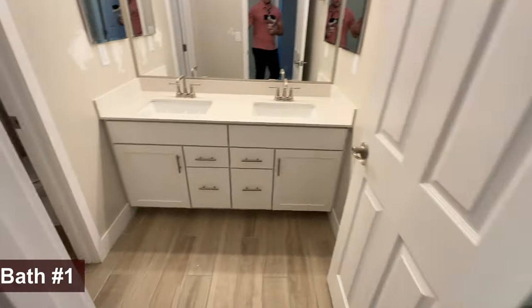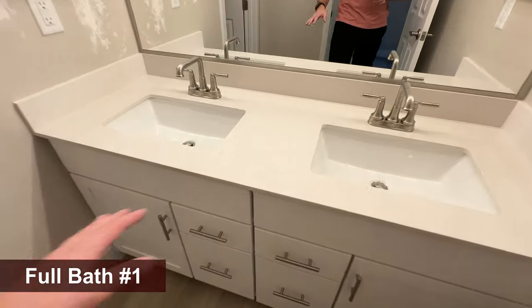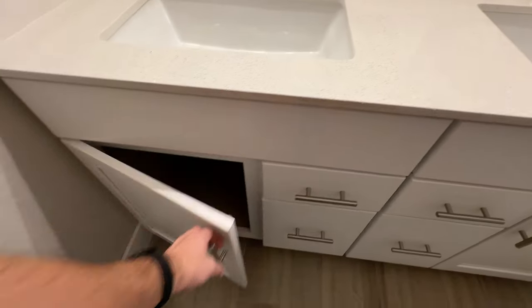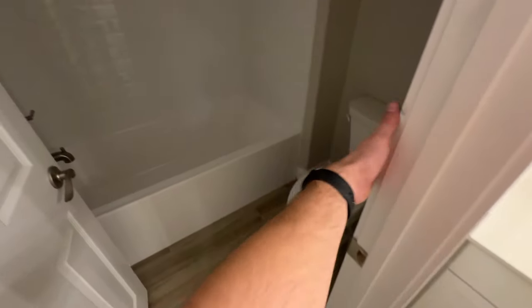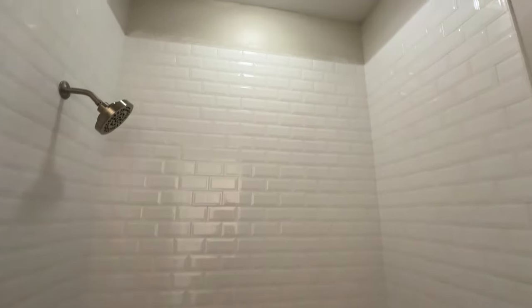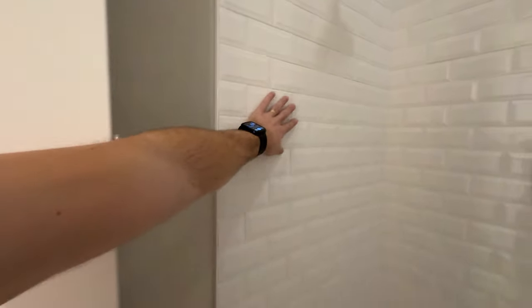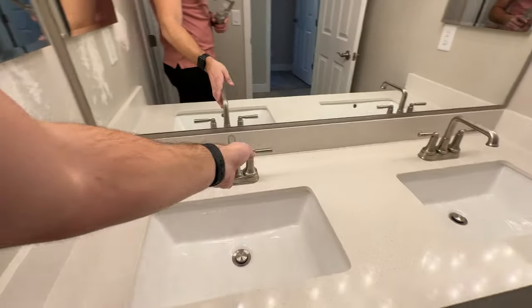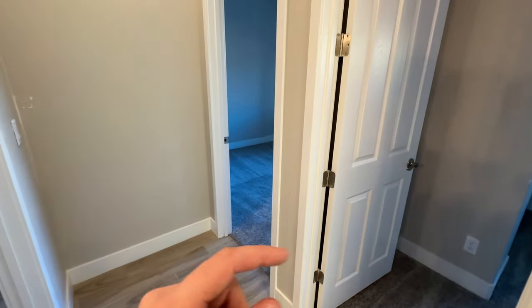The laundry room will also have two undermount sinks — this is actually the included option with the Petrofino quartz. They added the undermount sinks, and the cabinets are upgraded to a shaker cabinet. In here we also have an upgrade: the tub and shower combo with tile surround going almost all the way up to the ceiling. There's a nice pop-out on this subway tile, and we have a brushed nickel finish throughout the whole house — that's about a $2,500 upgrade with Richmond.